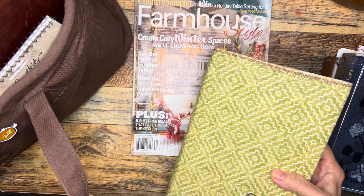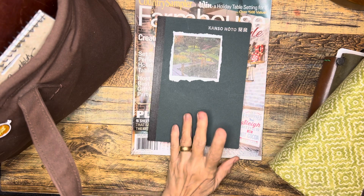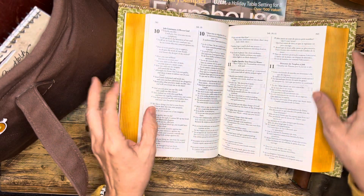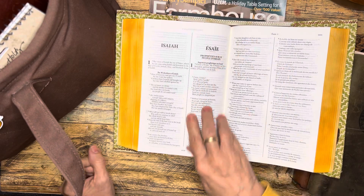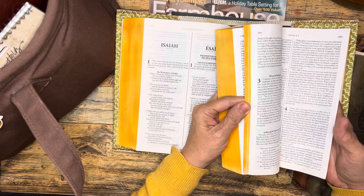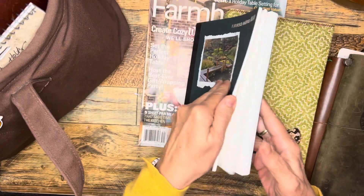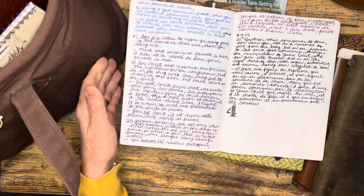I also have an English-French Bible and a Kanzo Noto book that I got from Jetpens. This one is Tomoe River paper. On one side you have English and the other you have French, and I have been working on transcribing First Peter. There are five chapters, and I'll write a few verses in English and then a few verses in French — just copying down.